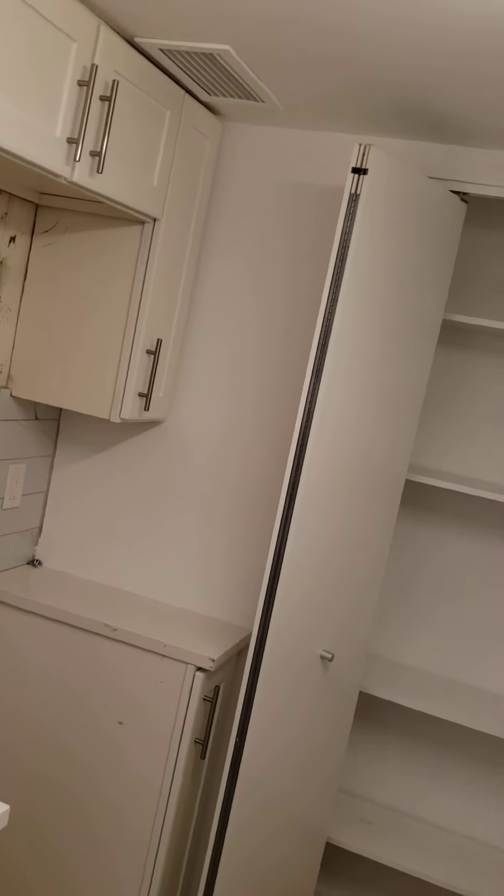I'll send a video with those included, but there is also a large closet in the kitchen here. Coming out of the kitchen, it's all living room space.